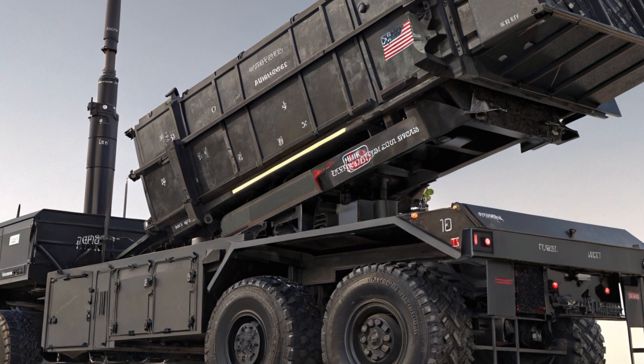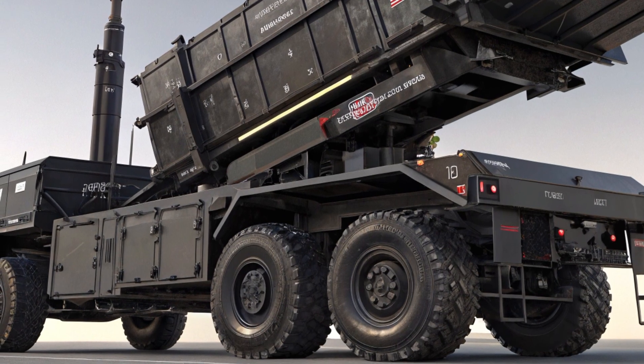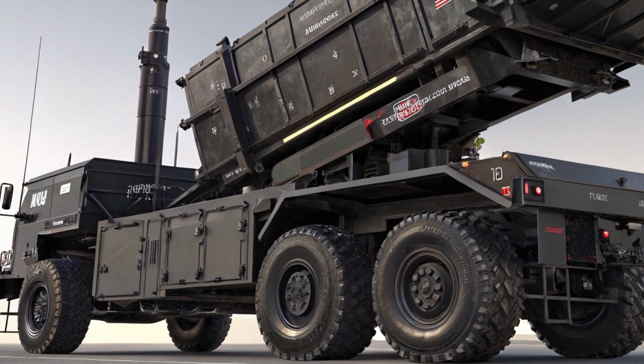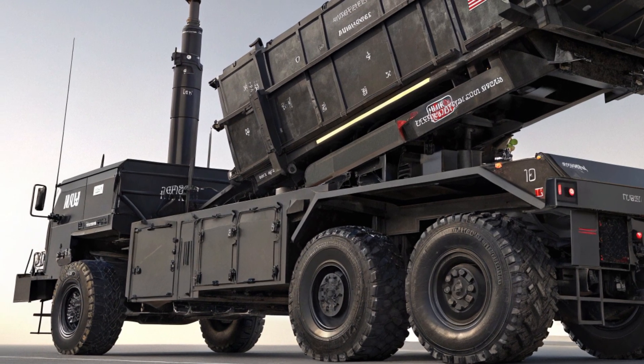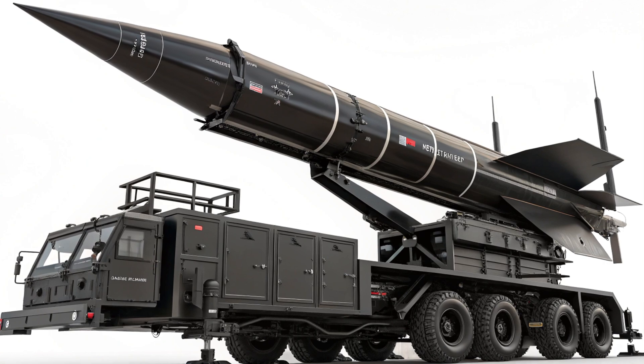This gives it a 99% interception probability under ideal combat conditions. With software upgrades in 2025, the system now integrates with NATO's Integrated Air and Missile Defense (IAMD) network and supports AI-assisted threat prediction.